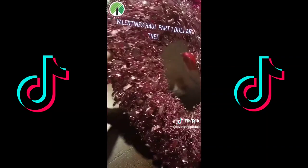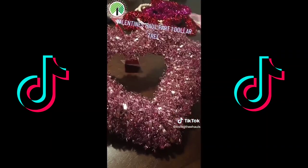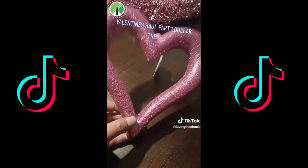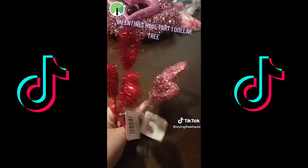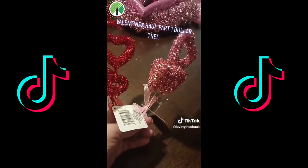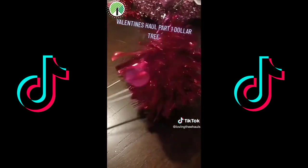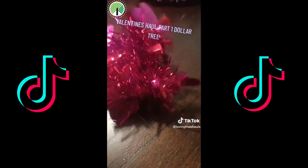I found these big hearts — I got two of each. And I found this little one. I had one, but I want to put these in my living room, so I needed another one. They put out picks too, they're really cute. They had these last year — I know I got some last year. I got this for my Valentine's tree for the topper.